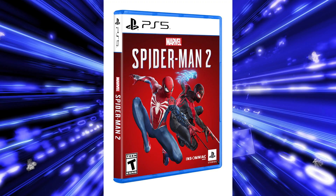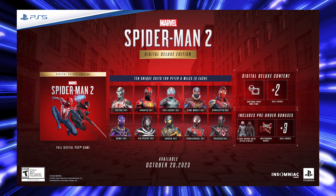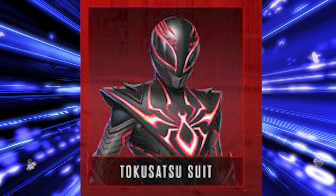This ended up taking Twitter by storm. Apparently there is a Tokusatsu suit shown off for the Digital Deluxe Edition — and I hate that term, not Tokusatsu suit, but Digital Deluxe Edition. If you end up getting the Digital Deluxe Edition, which I'm going to assume costs a lot of money, you can actually get this quote-unquote Tokusatsu suit.